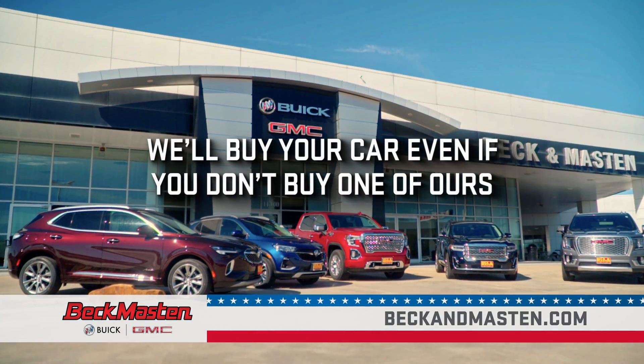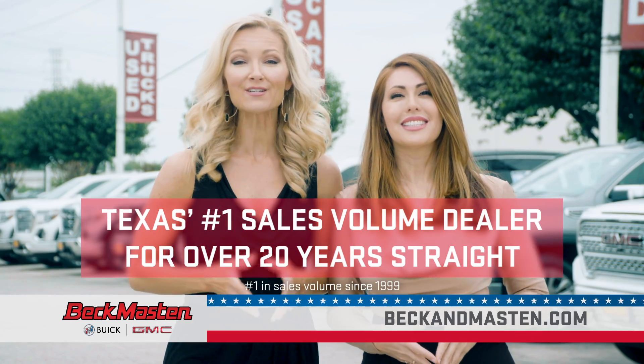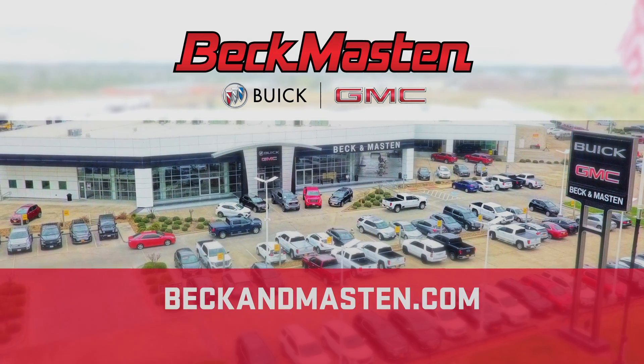Plus, we'll buy your car even if you don't buy one of ours. At the number one sales volume dealer in Texas for over 20 years straight — Beck and Masten Buick GMC. Save at BeckandMasten.com.